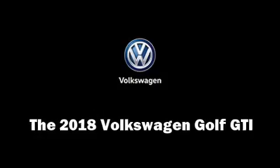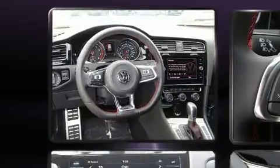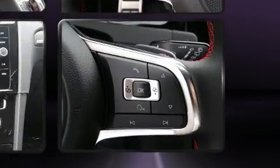You can expect a lot from the 2018 Volkswagen Golf GTI. This four-door, five-passenger hatchback will allow you to take command of the road with confidence. Smooth gear shifts are achieved thanks to the two-liter four-cylinder engine, providing a spirited yet composed ride and drive.